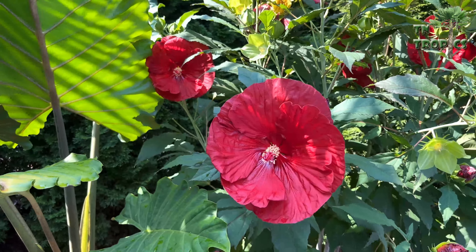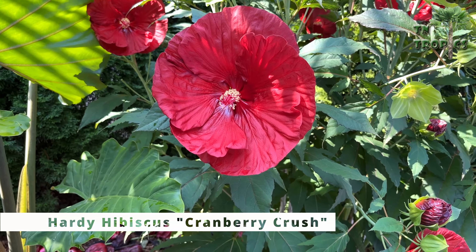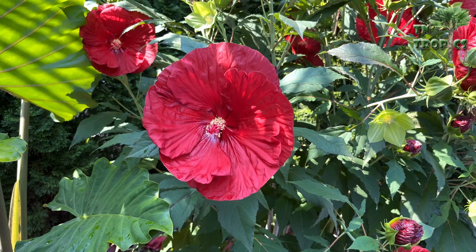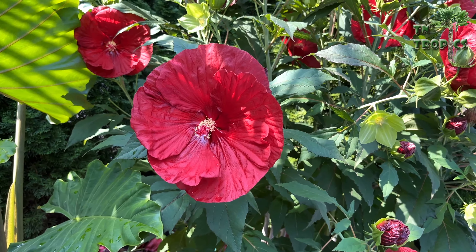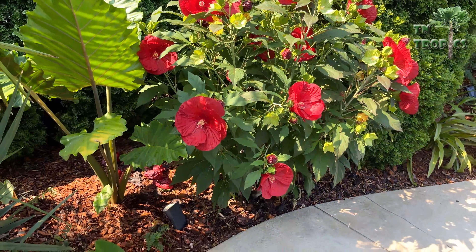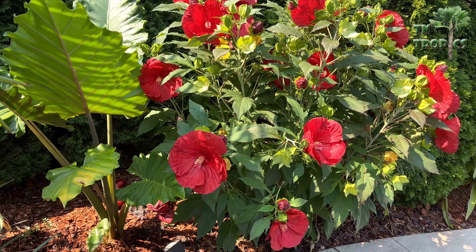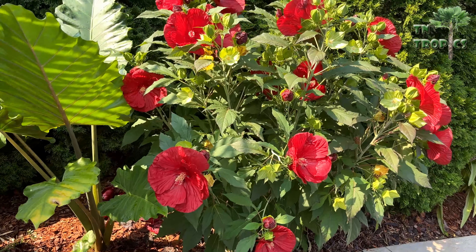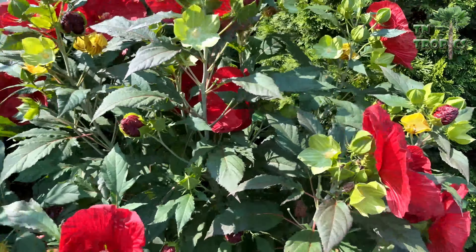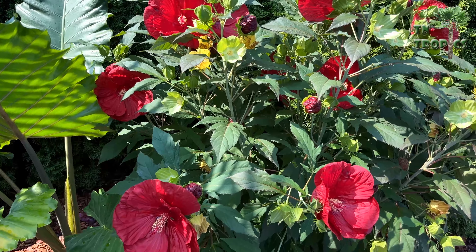Next on our list is the hardy hibiscus. I'm not sure of the variety of this one — I might try to look it up. The hardy hibiscus comes in reds, pinks, and some blues. They form about a three to five foot tall bush and can have quite a few blooms at one time — buds everywhere on this particular one. These will come back every year, and so will the canna, in zones five through eight.